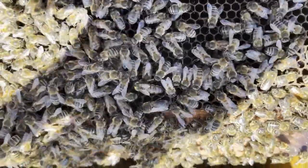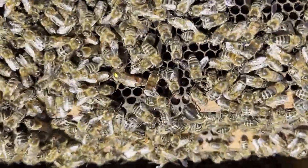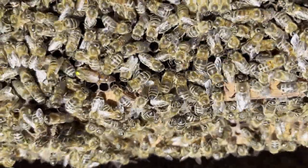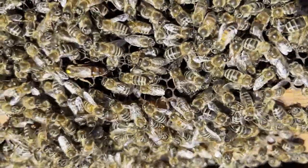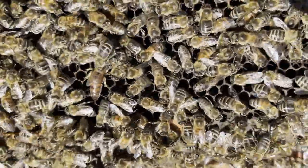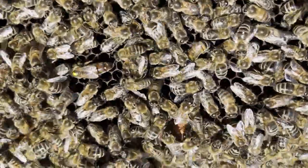This second queen was put in this hive last year in May, but would have been raised as a cell in the summer of 2021. So this is going into her second full year heading this colony.